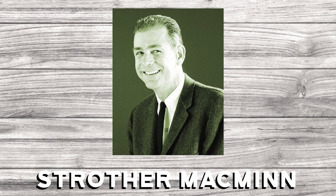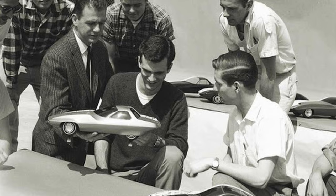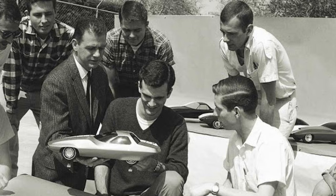McMinn thought differently. He felt that the only way for them to know what people there wanted and needed was for their employees to experience day-to-day life there on their own. Toyota took his advice and established Calty in 1973.